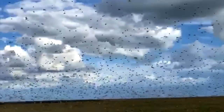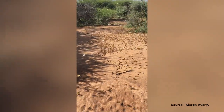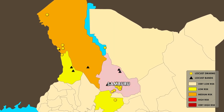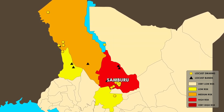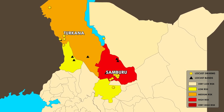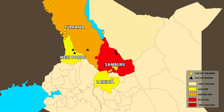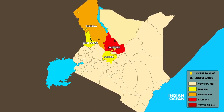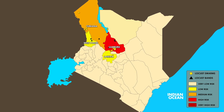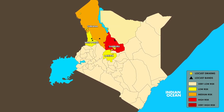Thanks to your reports, we managed to get rid of the desert locust in most of Kenya. However, in the last couple of weeks, we have seen the return of locusts in some areas. Most locusts have been reported in Samburu. Some have also been reported in Turkana, and a few in Laikipia and West Pokot. We are seeing many new swarms of locusts forming, expected to move across the borders to Ethiopia, South Sudan, Sudan and Uganda.